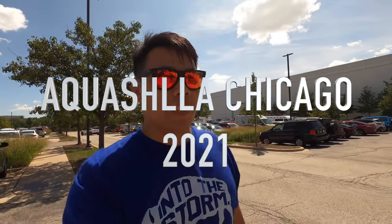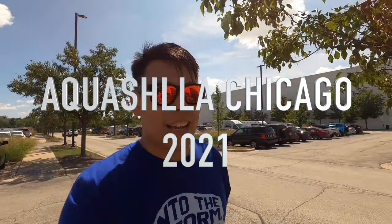Hi everyone, Steven here. Thank you for joining me for another episode of ReTalk. Today I am going to show you what is happening at the Aquachella in Chicago.